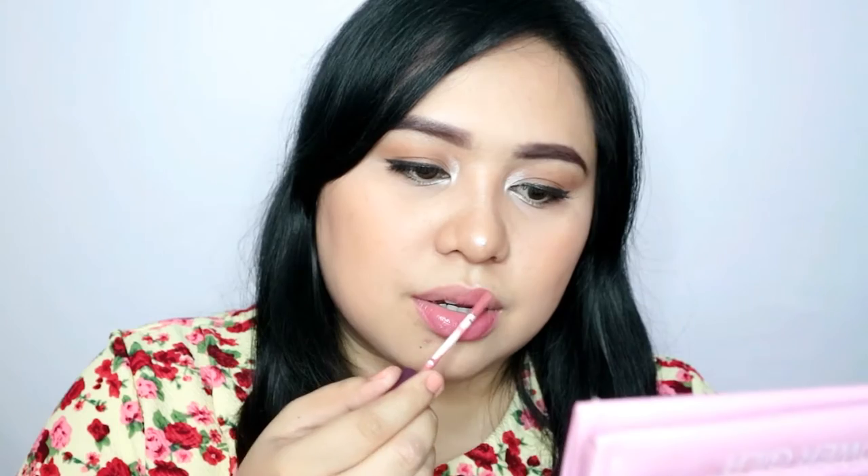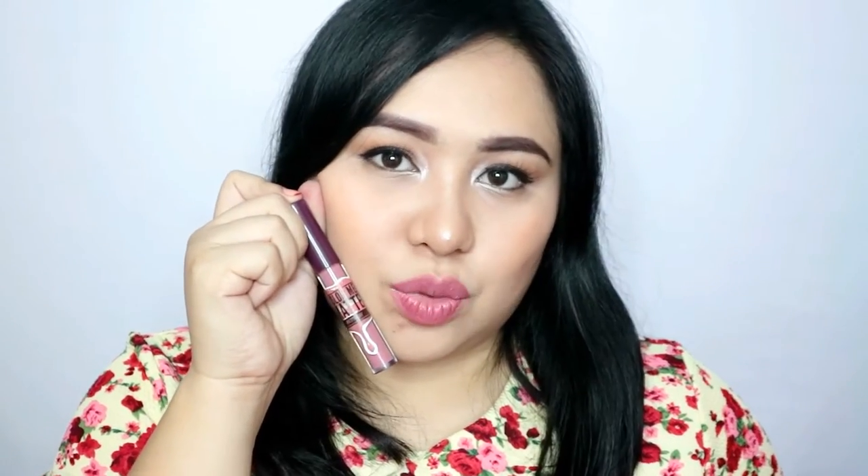The first shade is Pretty Nonnie. It's a light pink that's more on the mauve side — a warm-toned pink. It's a really beautiful everyday shade.